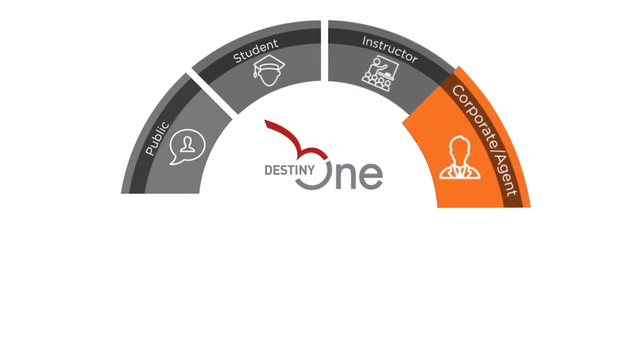The corporate and agent portals allow you to efficiently administer and engage with your corporate or government clients, their employees, and outside agents to grow specialized programs.